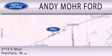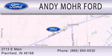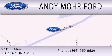We are located at 2713 East Main in Plainfield.